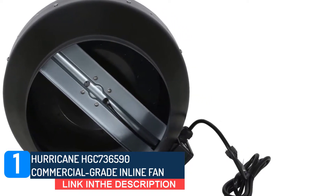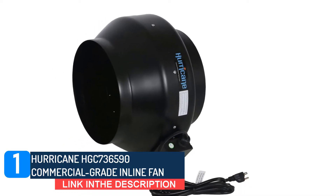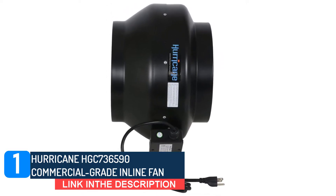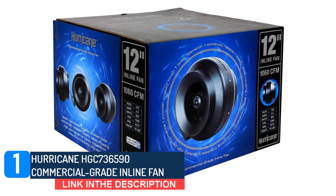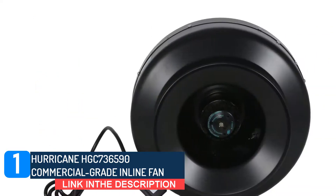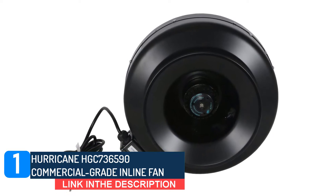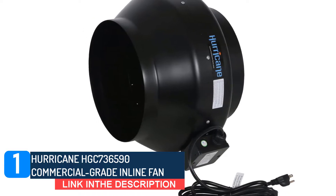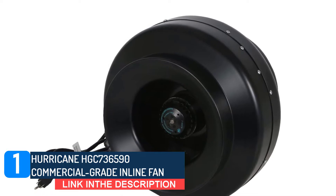Inlet duct fans are not exactly mounted in the most comfortable of spaces or the best environmental conditions, but rather mostly end up in attics, basements, and crawl spaces. This makes them exposed to harsh weather conditions, and to thrive in there, the Hurricane HGC 736,590 is built with durable steel housing. The capacity and overall design of this product allow it to be used with other contemporary air ventilation accessory products. One major example is the carbon filter. Using a filter with this product isn't going to restrict airflow in any way, but rather a completely unobstructed performance.